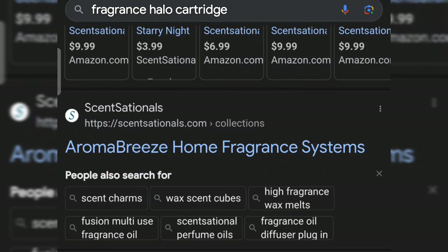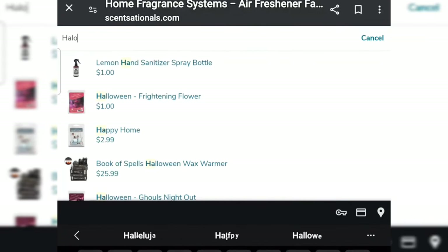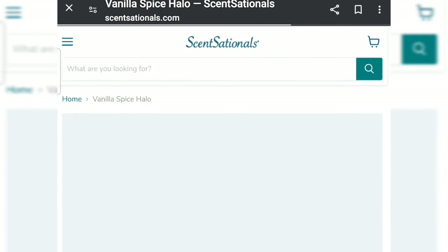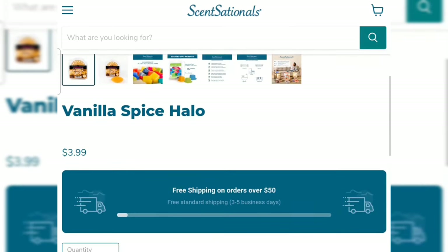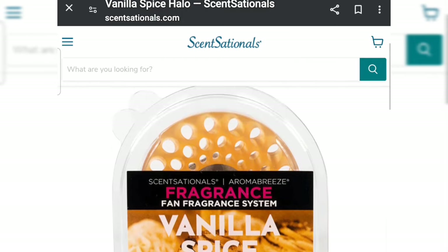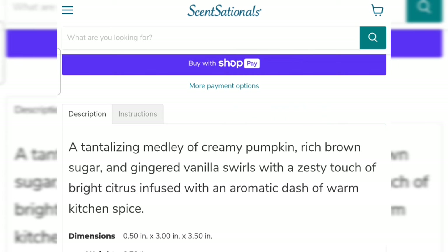So I went to find out more about it — three dollars is reasonable. I found Sensationals — the Aroma Breeze home fragrance system. I searched for the halo refills and they're about $4. Let's see how it looks — trying vanilla. Sensationals Aroma Breeze fragrance fan system, vanilla spice — that sounds like it might be a fall scent. These cupcake ones remind me of Thanksgiving — $3.99 with free shipping over $50. A tantalizing medley of creamy pumpkin, rich brown sugar, and gingered vanilla with a zesty touch of citrus and warm kitchen spice.